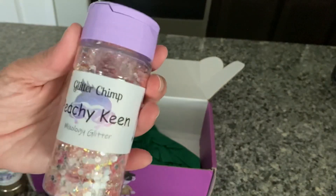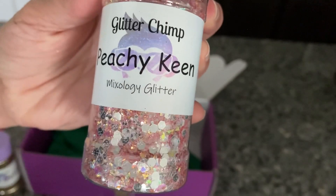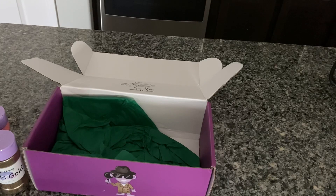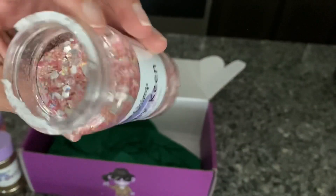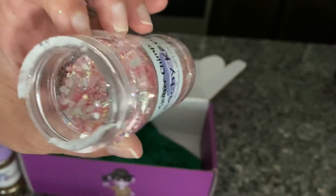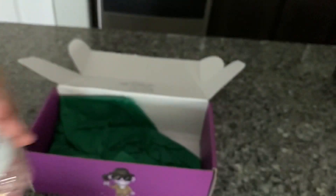The puppy's just laying around hanging out. This one's called Peachy Keen — it's a mixology glitter. It's pretty, though it's more of a pink than a peach. It's a nice glitter. Looks good.